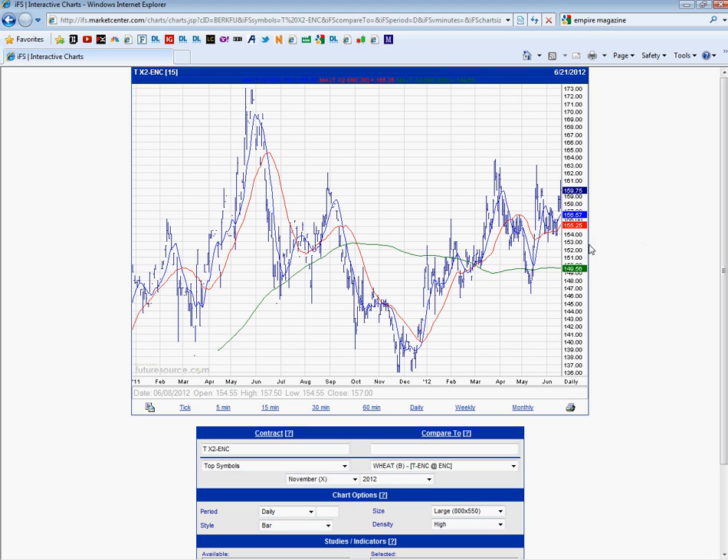As you can see, we've had a bounce up from our support here. We were building a base all the way through the end of May, beginning of June at 154. This resulted in a spike up, which left a gap here at 156. And you can see all the moving averages are below the price and in an upward trend.